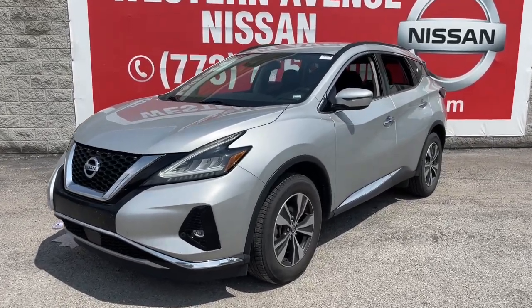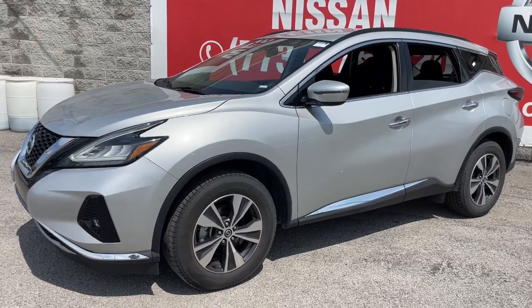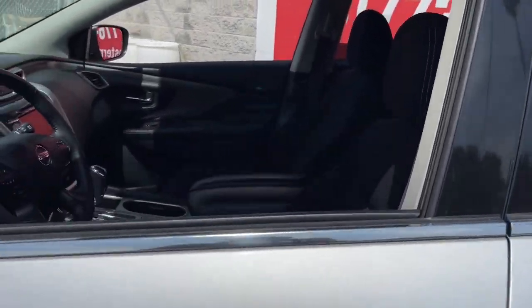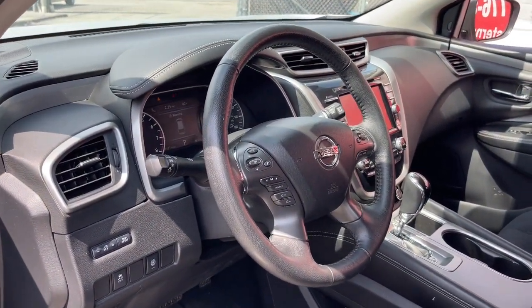Get into a car with value: 2021 Nissan Murano. This vehicle is an outstanding buy with fewer than 70,000 miles on the odometer. Make even the most ordinary task a pleasure in this stylish Murano.